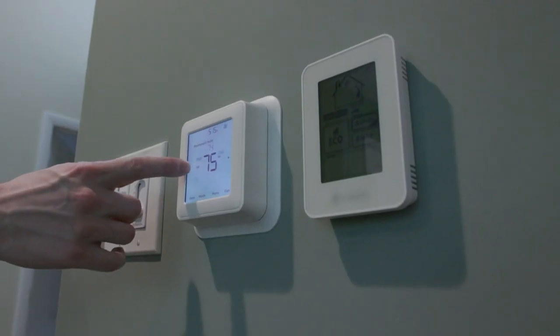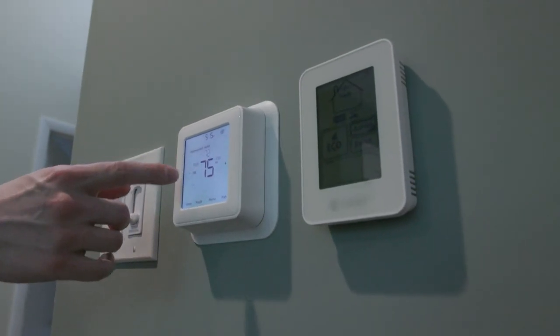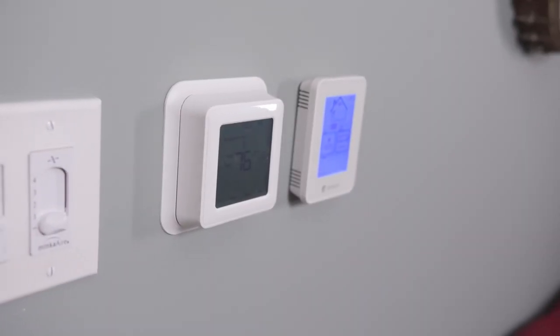A smart thermostat that's earned the Energy Star label is the perfect way to control your temperature settings to save energy and money. They're called smart because they learn your family's preferences for heating and cooling without you having to set them like an old programmable thermostat. Families with high energy use can save as much as $100 per year.